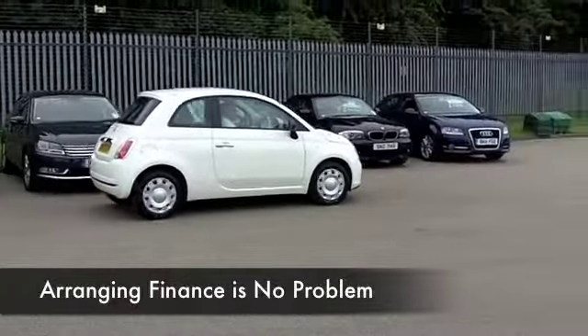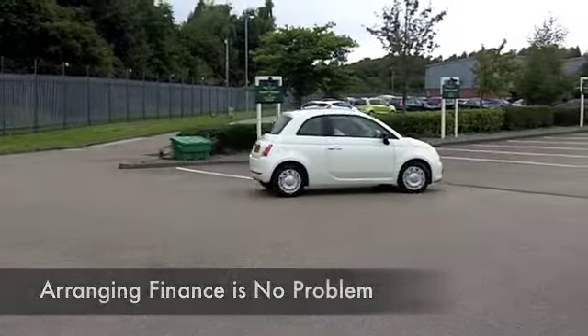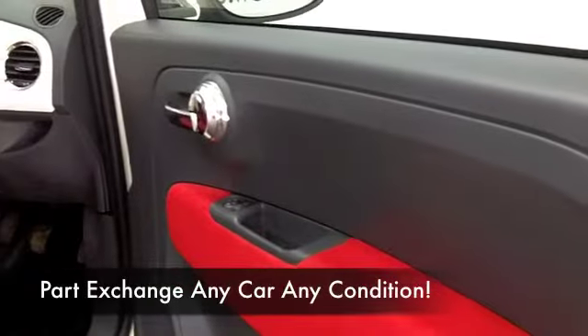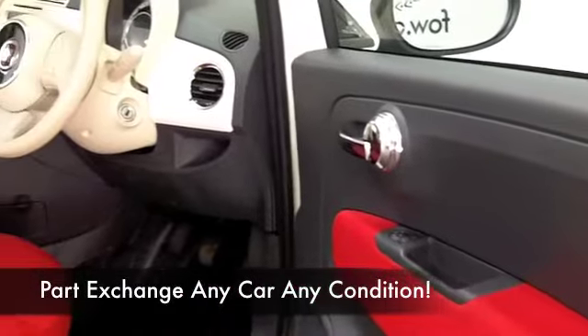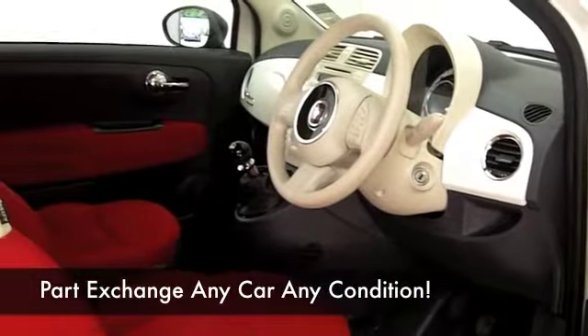CD player, cloth seats, electric windows, and start/stop — which is another great fuel saving feature — that's all there for you. And on the move, on a nice long run you can look forward to mid-60s MPG.